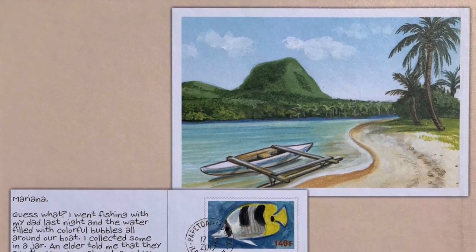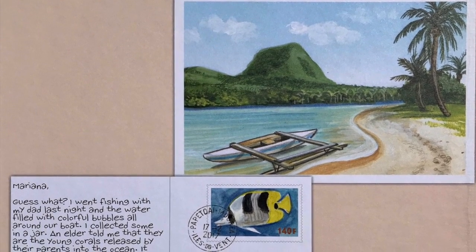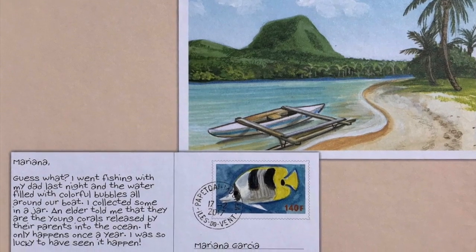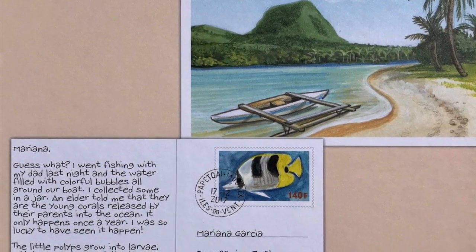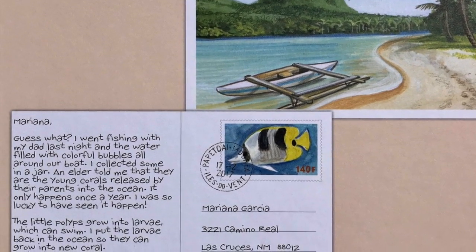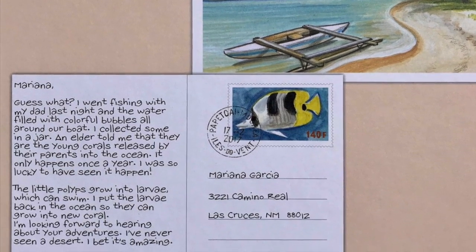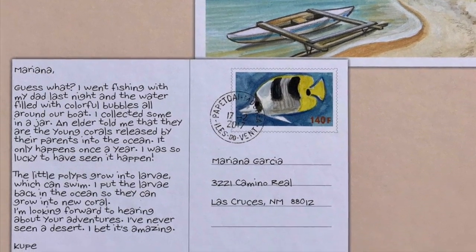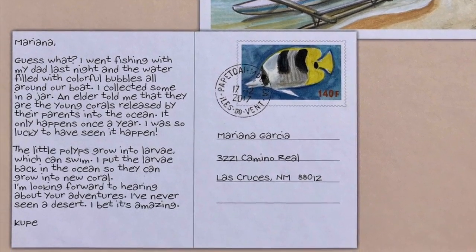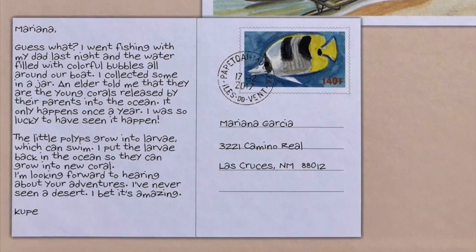Mariana, guess what? I went fishing with my dad last night, and the water filled with colorful bubbles all around our boat. I collected some in a jar. An elder told me that they are the young corals released by their parents into the ocean — it only happens once a year. I was so lucky to have seen it happen. The little polyps grow into larvae, which can swim. I put the larvae back in the ocean so that they can grow into new coral. I'm looking forward to hearing about your adventures. I've never seen a desert. I bet it's amazing. Coupe.